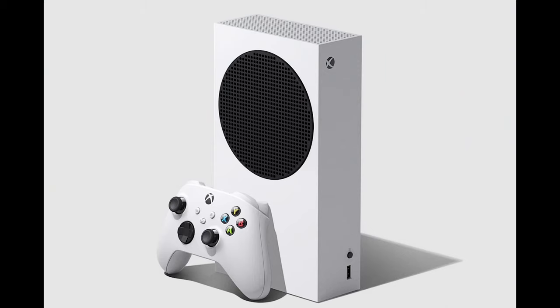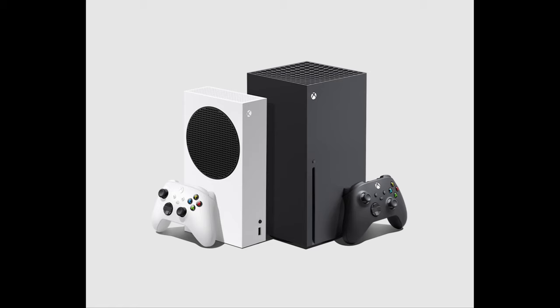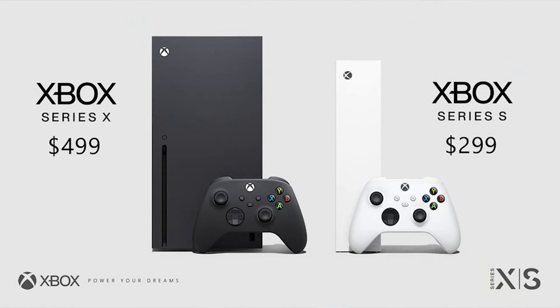Hey guys, Thunder E here, and this is the video we've been waiting for — which should you buy, the Xbox Series S or the Xbox Series X? Microsoft has fully announced everything in terms of pricing and availability. Both consoles will be launching November 10th, with pre-orders on September 22nd, so that's literally right around the corner.